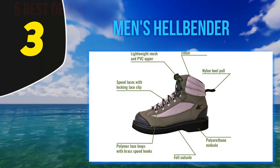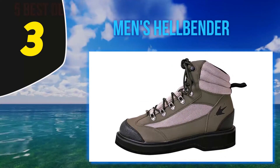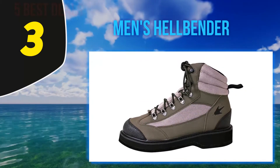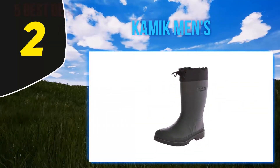The Frog Togs Helbender wading shoes have enhanced toe and heel caps as well as a padded ankle collar. These boots were made with fly fishing in mind but can be worn for all types of fishing. They are slip resistant so you can travel over slippery rocks without falling.